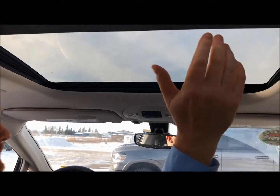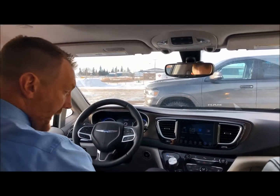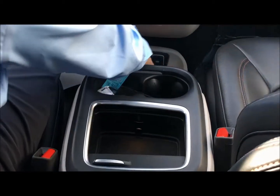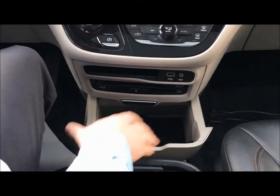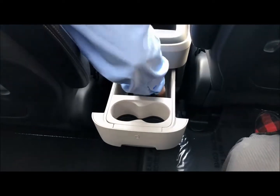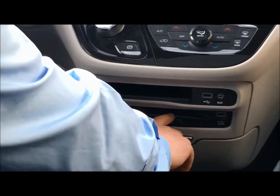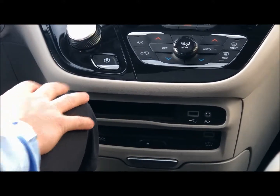Inside, you can see it's nicely equipped with the big panoramic sunroof — always a nice feature. Starting down here, you've got a nice center console with cup holders, a nice deep pocket to store bags and such, and another deep pocket for your change. There's lots of room to store things inside, a couple more cup holders in the back, more storage, and a slot for your Blu-ray, DVD, or CD.